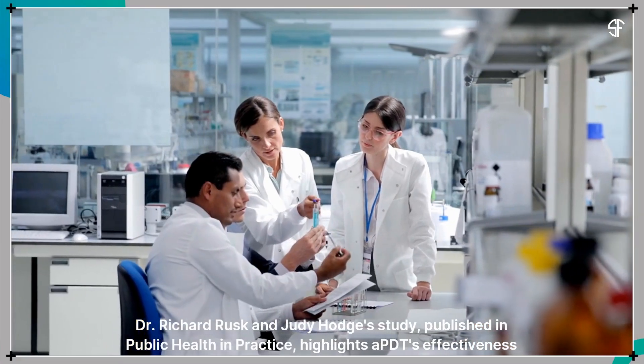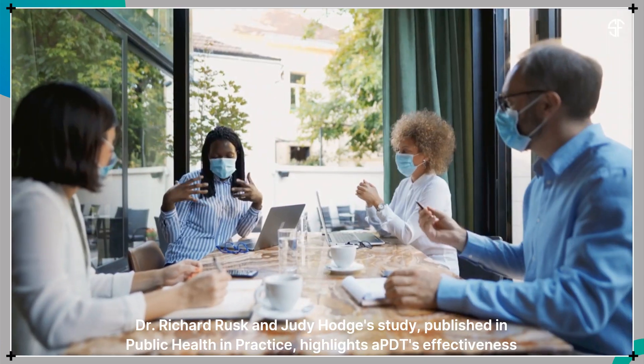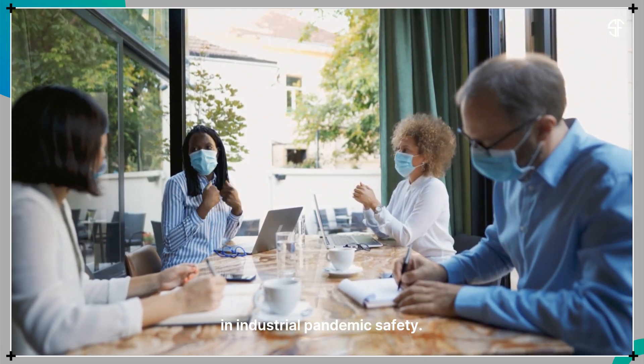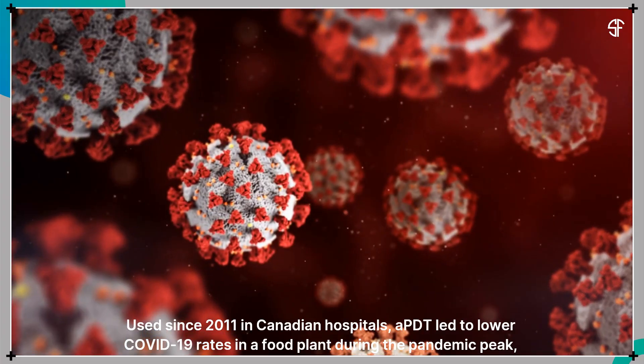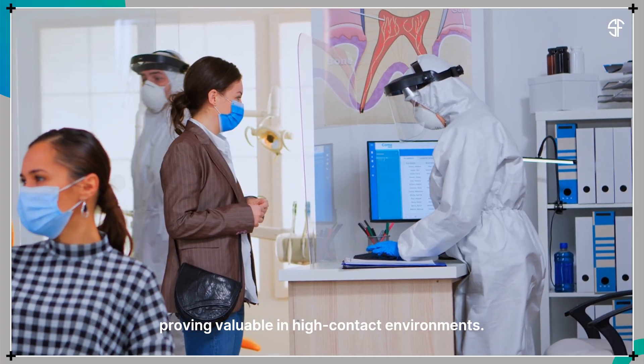Dr. Richard Rusk and Judy Hodges' study, published in Public Health and Practice, highlights APDT's effectiveness in industrial pandemic safety. Used since 2011 in Canadian hospitals, APDT led to lower COVID-19 rates in a food plant during the pandemic peak, proving valuable in high-contact environments.